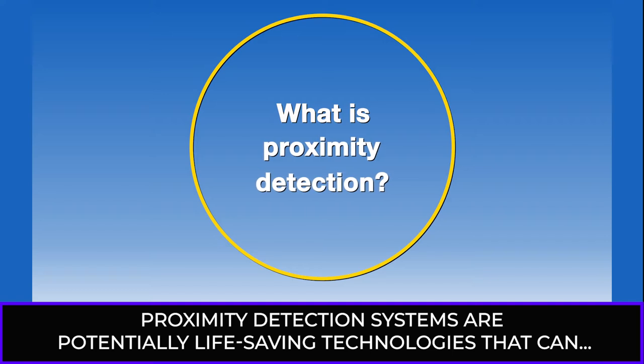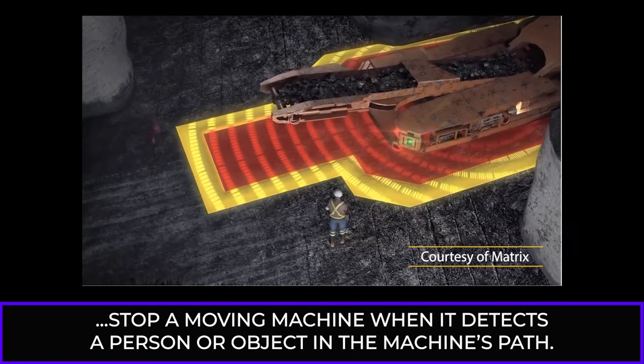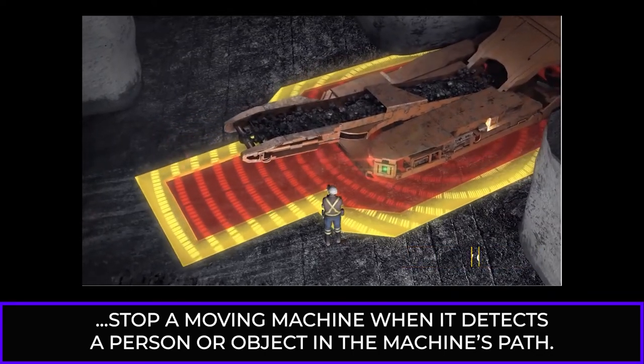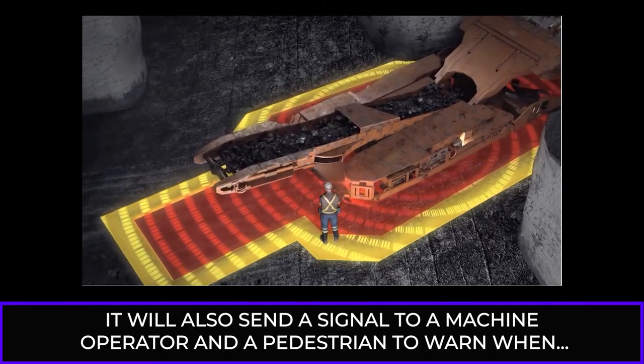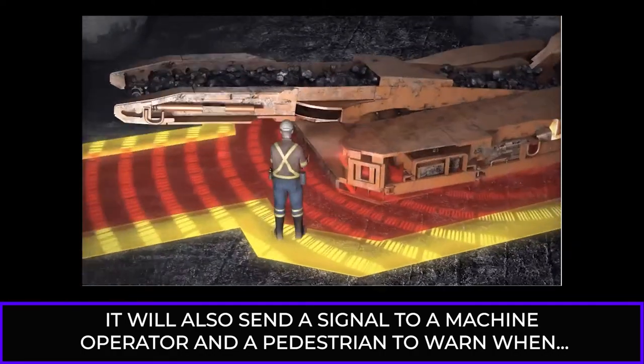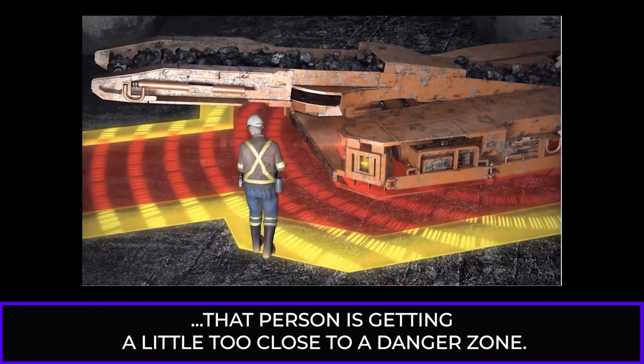Proximity detection systems are potentially life-saving technologies that can stop a moving machine when it detects a person or object in the machine's path. It will also send a signal to a machine operator and a pedestrian to warn when that person is getting a little too close to a danger zone.